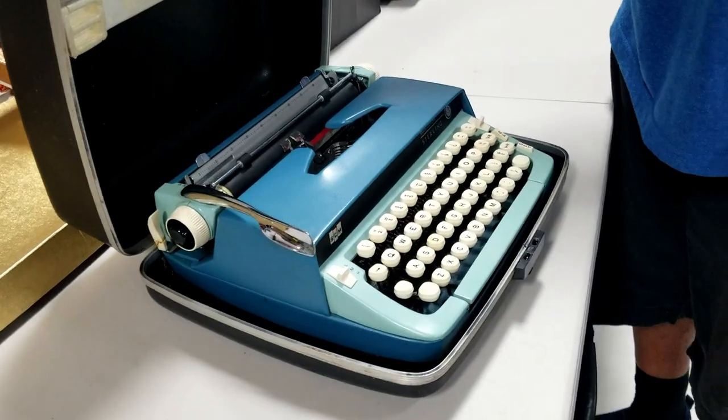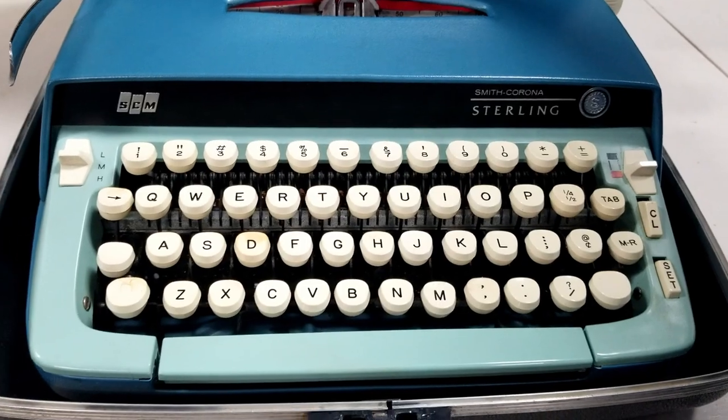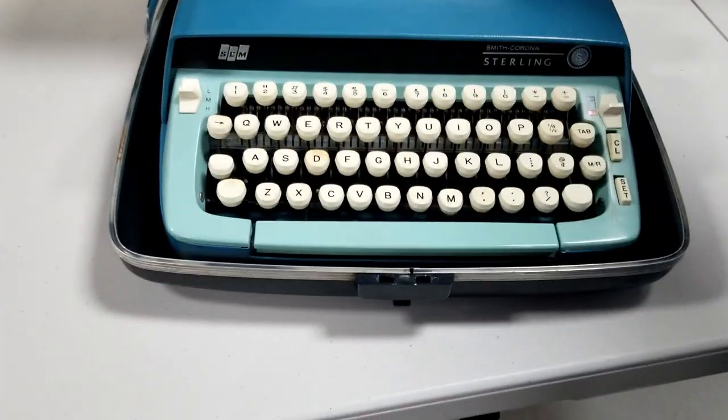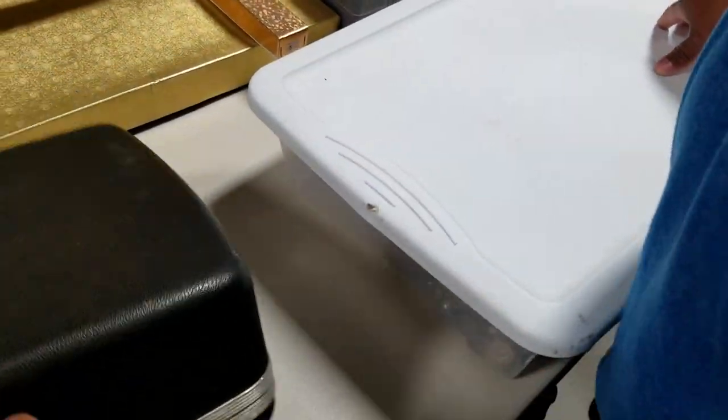We'll do a little bit of research on some of this stuff. Here's a Smith Corona Sterling typewriter that looks very nice. We do very well on our online sales with vintage typewriters — the portable ones with cases.